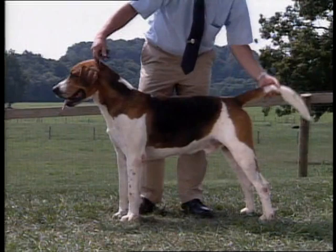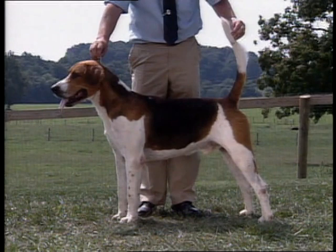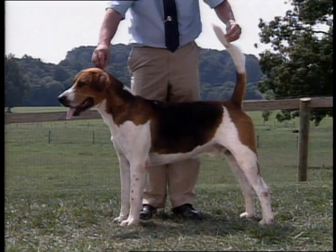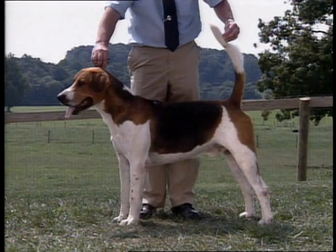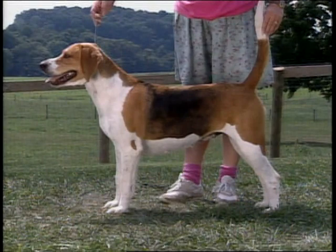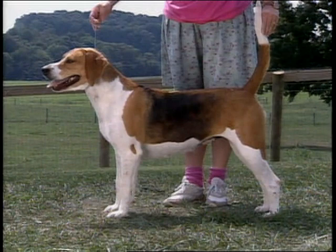The English foxhound's top line is level from withers to tail. The underline should tuck up only slightly. The ribs extend well back and run smoothly into wide, muscular loins and pelvis. Emphasis should be placed on the importance of a strong back and loin in evaluating this hunting hound. This is another correct top line, level from withers to tail. There is no dip behind the withers, roach, or downward slope, and the croup is not steep.